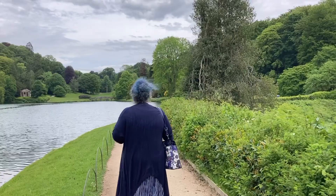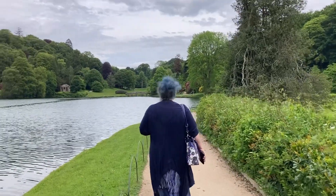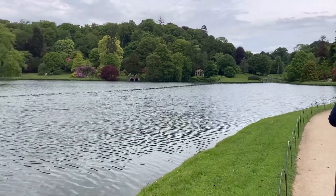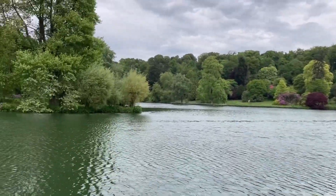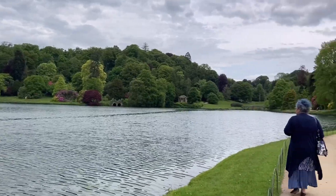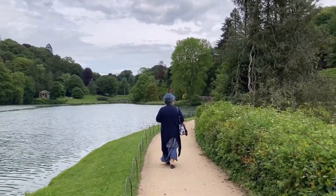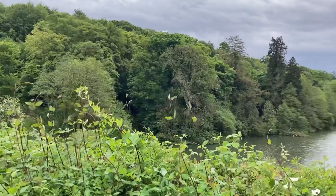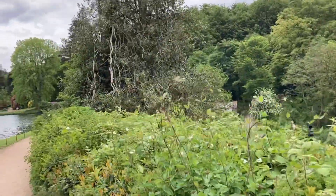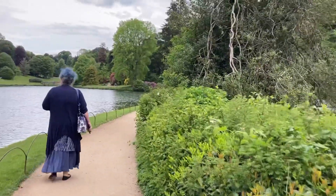So many specimen plants were brought back from all over the world when they went on their grand tours. They collected art, they collected furniture, but they also collected plants. They'd bring back these amazing plants and plant them knowing that in their own lifetime they wouldn't get to be as spectacular as we're seeing now. They left their legacy for another generation - not for their own.